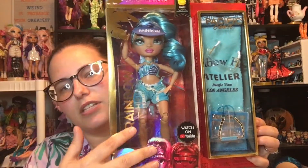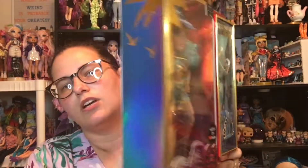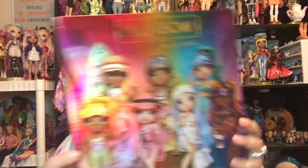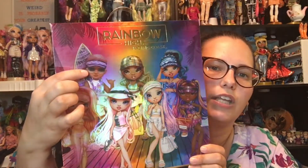We can see the doll on this side, Rainbow High, and then it says Pacific Coast up here at the top. We have her towel, her sunglasses, and her beach bag. On the side here, we've got some palm trees and some birds. And her focus up here is fashion design focus, so she fits right in with most of the Rainbow High girls. I have Simone already and I'm still looking for a good Bella and a good Finn — I've seen them, but their eye makeup is wonky.